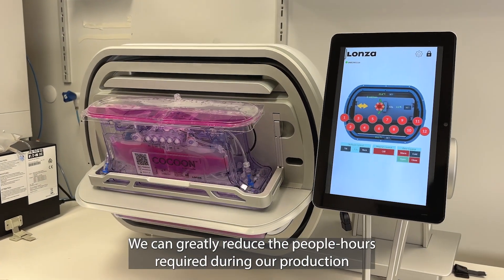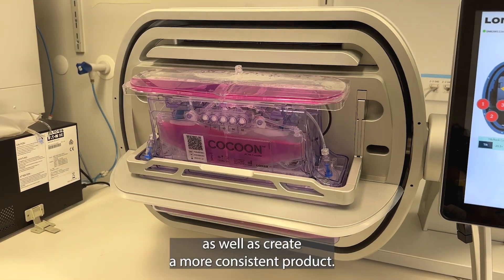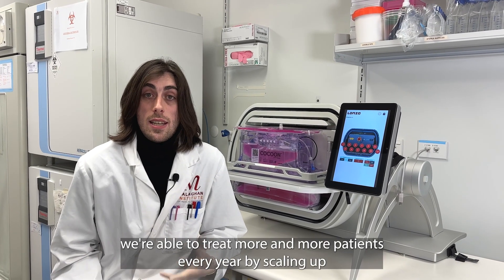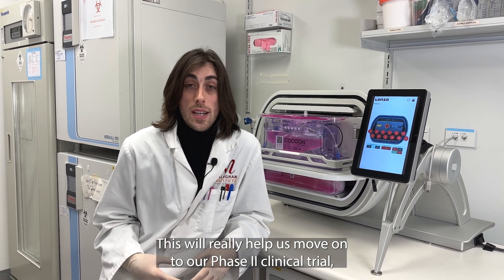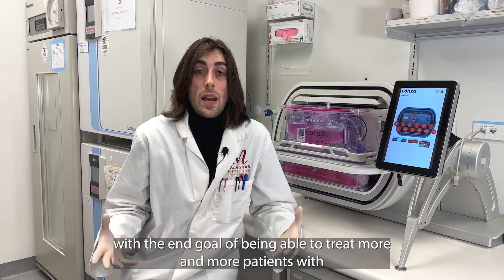We can greatly reduce the people hours required during our production as well as create a more consistent product. With the cocoon we're able to treat more and more patients every year by scaling up and reducing the amount of people hours involved in our production. This will really help us move on to our phase 2 clinical trial with the end goal of being able to treat more and more patients with CAR T cell therapy in New Zealand.